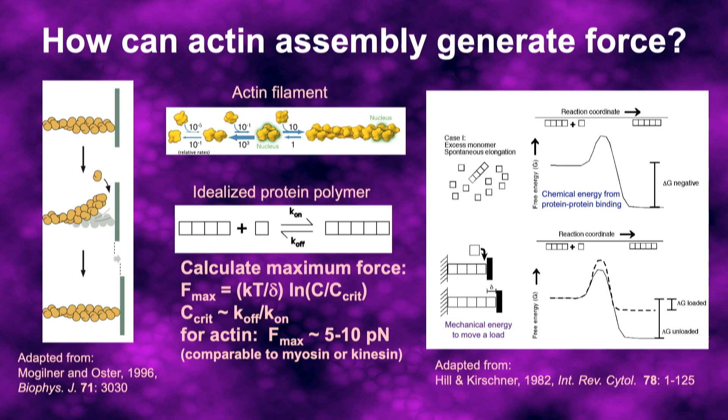How is it that filament growth can actually generate force? This is a very non-intuitive way to generate force in a biological system. The basic idea is that you have daughter filaments growing against the surface of the bacterium, but they're undergoing thermal fluctuations. When they bend far enough away, a little actin monomer can sneak in on the end, and that will generate a force to push on the load.